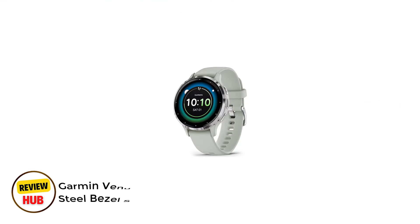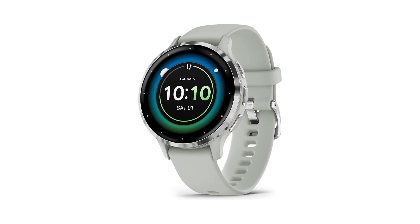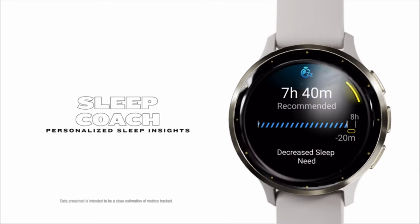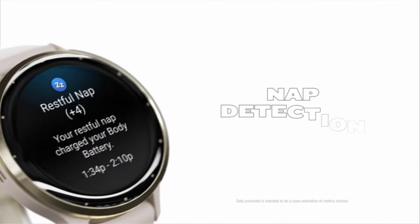Number 4: Garmin Venu 3 Silver Stainless Steel Bezel Smartwatch. Garmin is best known for making rugged GPS watches with excellent fitness features, but not much else. However, the $449.99 Venu 3 caters to people who want top-tier fitness tracking without sacrificing productivity features.